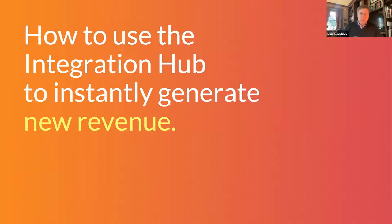The title is 'How to Use the Integration Hub to Instantly Generate New Revenue.' What we're really talking about here is the power of extensibility in Stay in Touch's cloud PMS, and how it's really easy to move the revenue needle by taking advantage of the huge array of integrations that Stay in Touch already has set up.